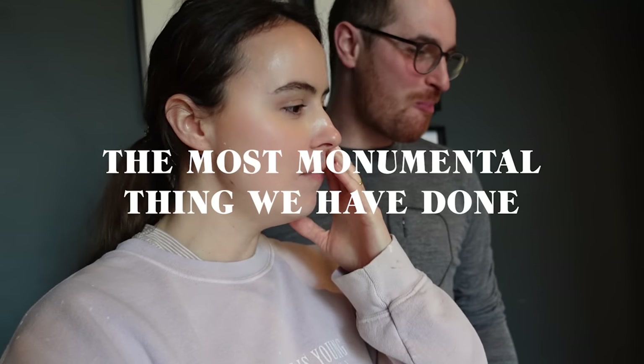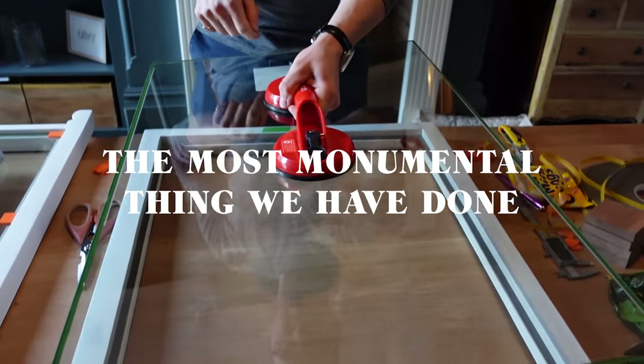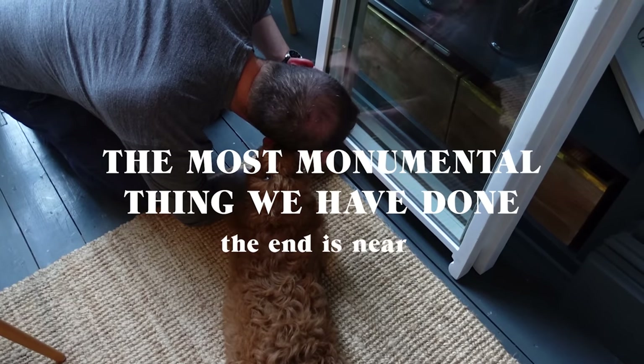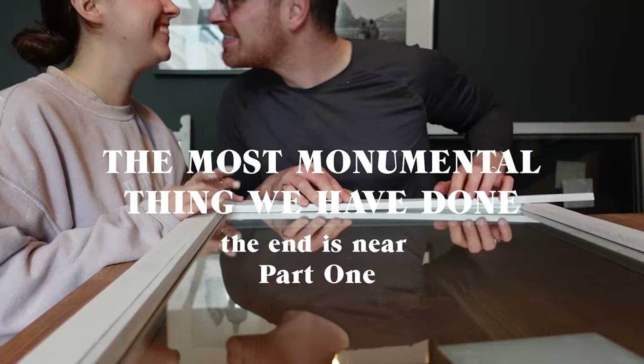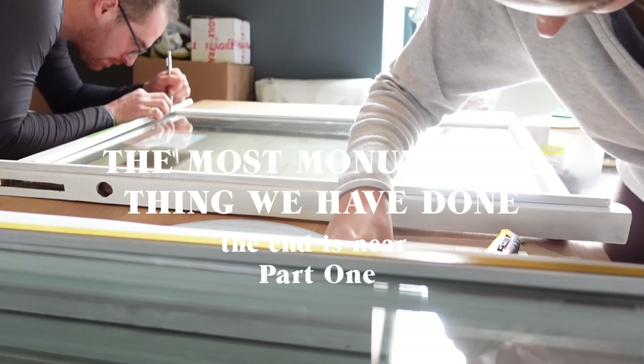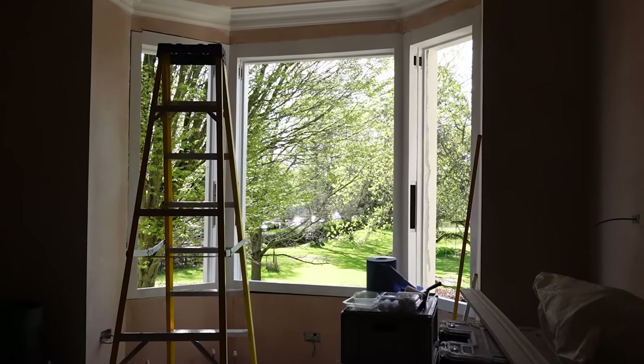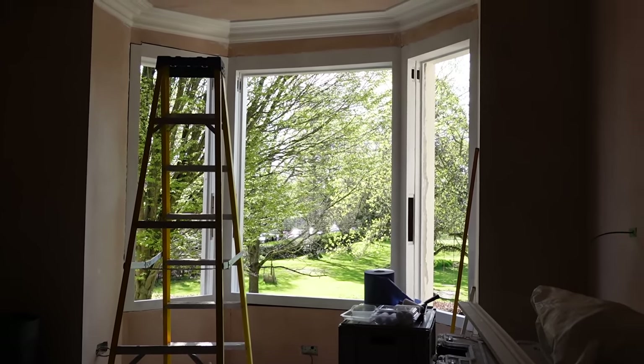It's time to do one of the most monumental things that we have done. First one is going down. Sound of grass cutting — it's the best. Spring is here.